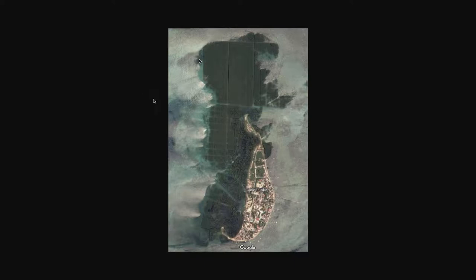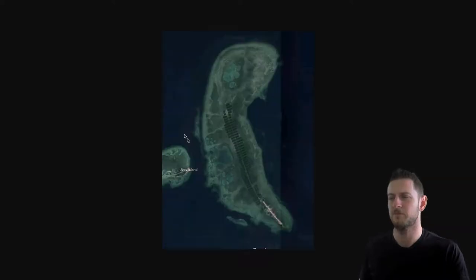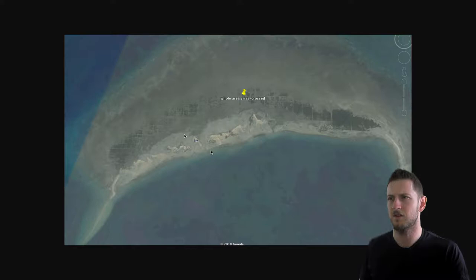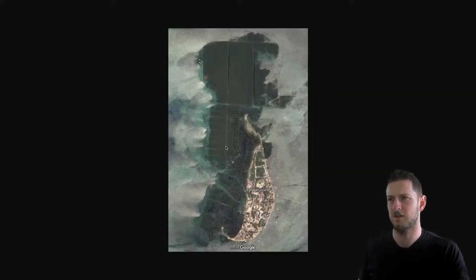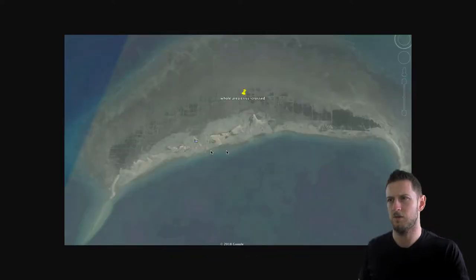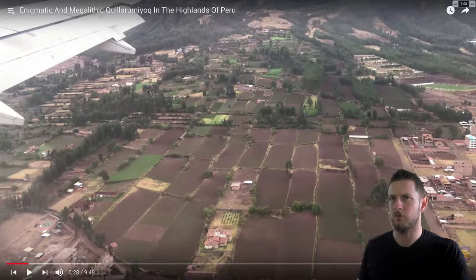Let me just show you these images one more time. This is in the Philippines — another island, another island. See all that criss-crossing? I just think that's one of the stranger examples, so I just wanted to show it again. Weird, weird, weird.